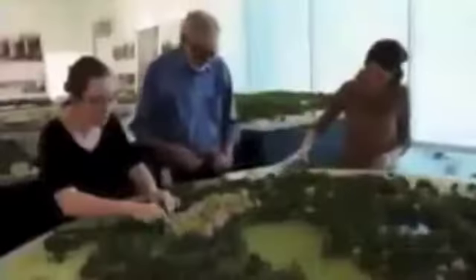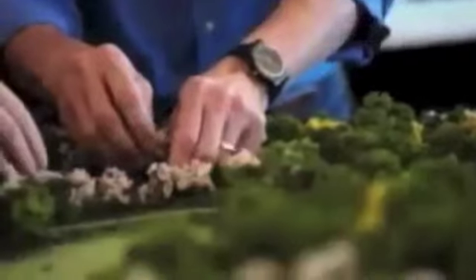When Apple Campus 2 is finished, 80% of the site will be green space. We're maximizing the natural assets of the area. This area has a great climate, so 75% of the year we won't need air conditioning or heating — we'll have natural ventilation.